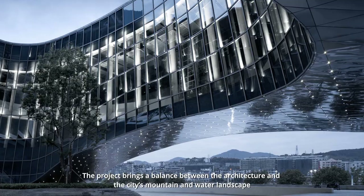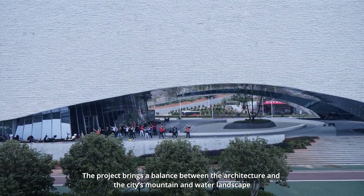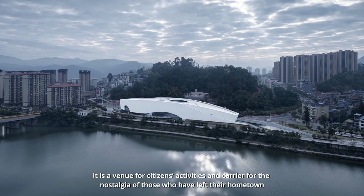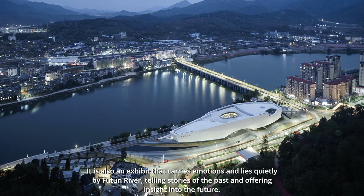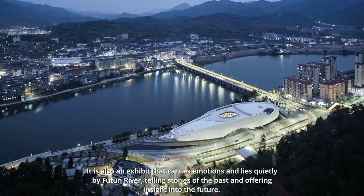The project brings a balance between the architecture and the city's mountain and water landscape. It is a venue for citizens' activities, and a carrier for the nostalgia of those who have left their hometown. It is also an exhibit that carries emotions, and lies quietly by Futun River, telling stories of the past and offering insight into the future.